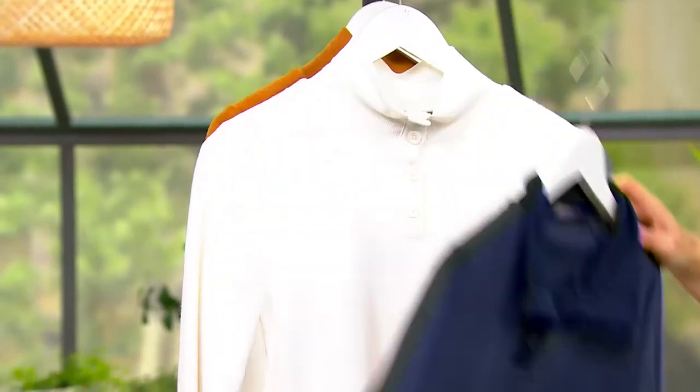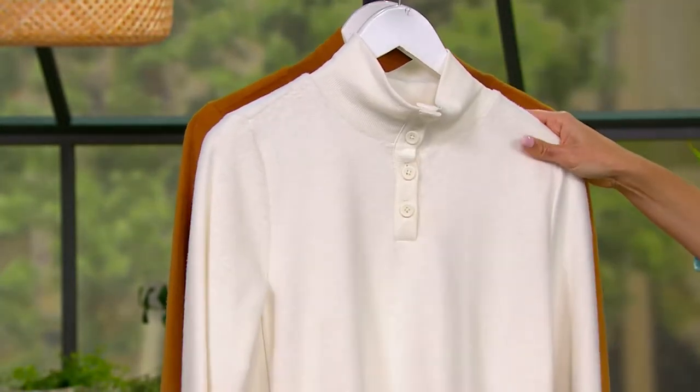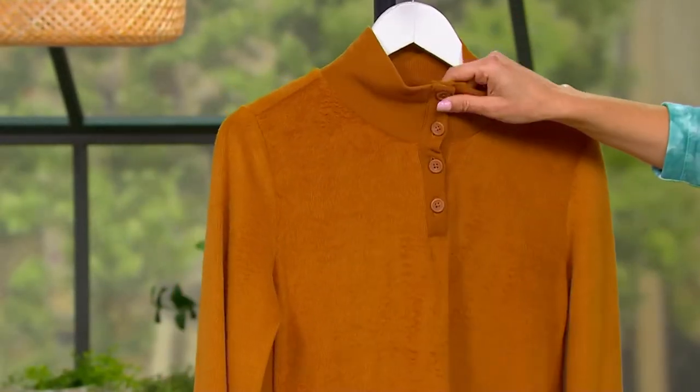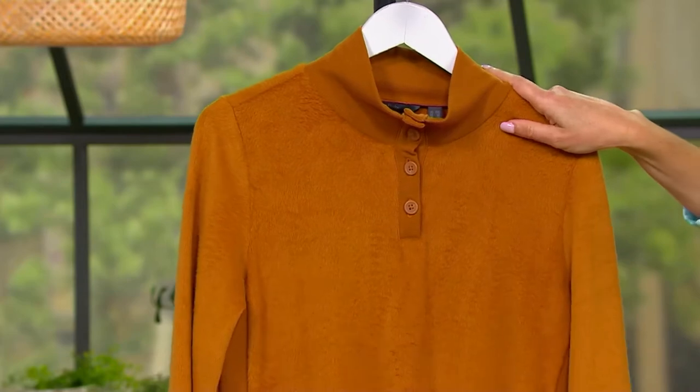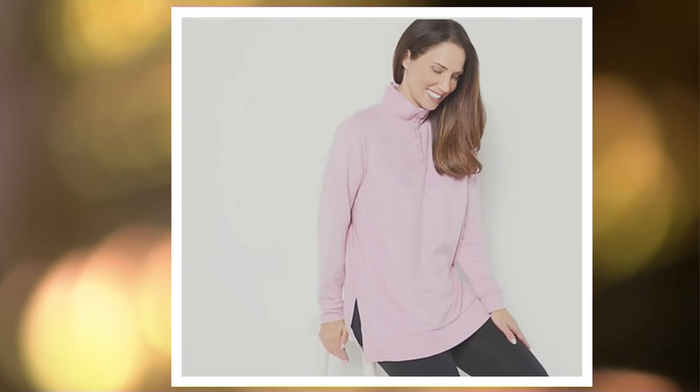This is the deep navy. We also have it available in cream — the cream is gorgeous. Here it is in ginger spice. We have two more colors available on QVC.com: your beautiful almond, which will match back beautifully to the fleece pants we showed you earlier, and very limited mauve mist, but it is available. This was $48, and it is now on clearance — five easy payments of $6.30.